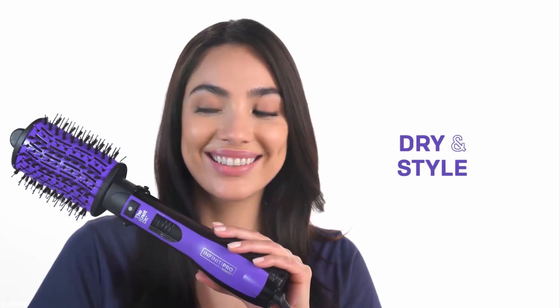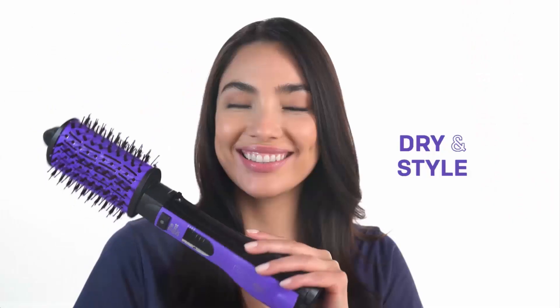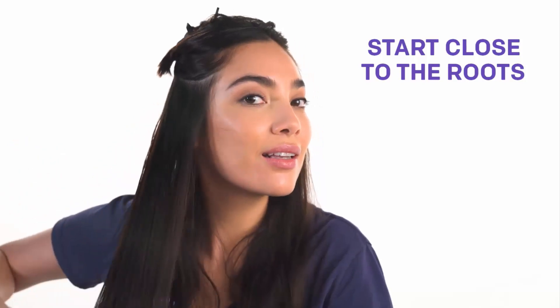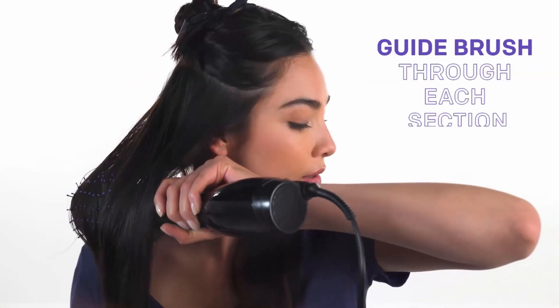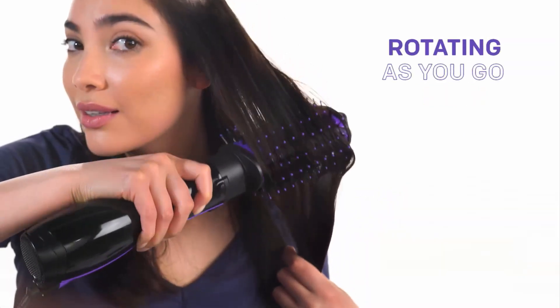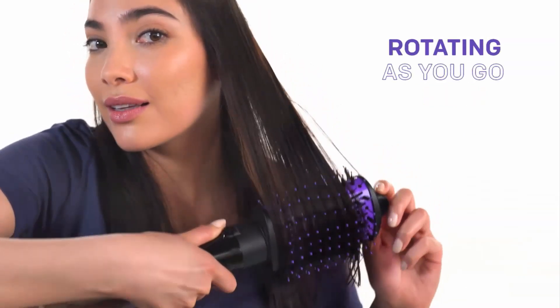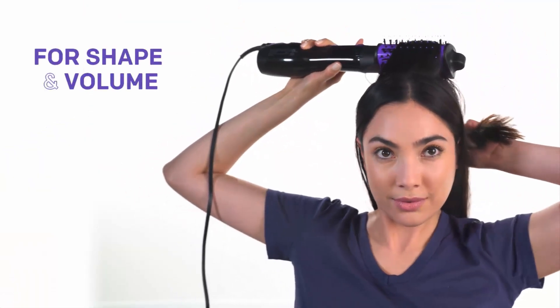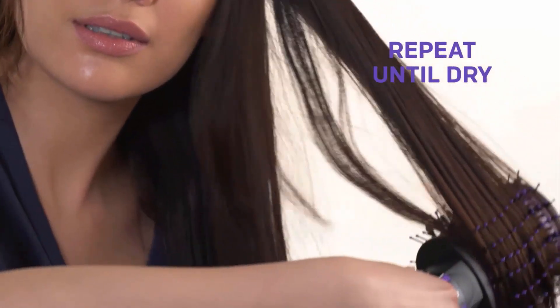Infinity Pro One-Step Volumizer helps you to detangle, dry and style your hair and create salon-caliber styles quickly and easily. It has Flexilite nylon bristles with epoxy tips that help you to detangle your hair painlessly. It has a ceramic coated barrel and ionic generator that helps you to seal the cuticles for less frizz and add tons of shine while styling.